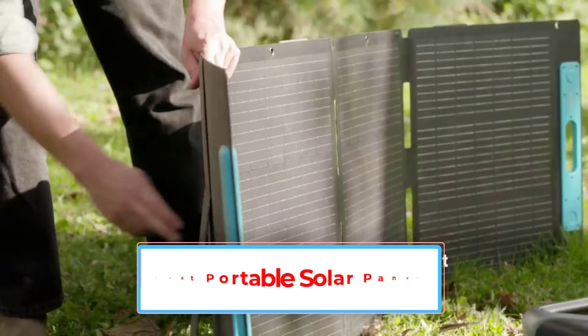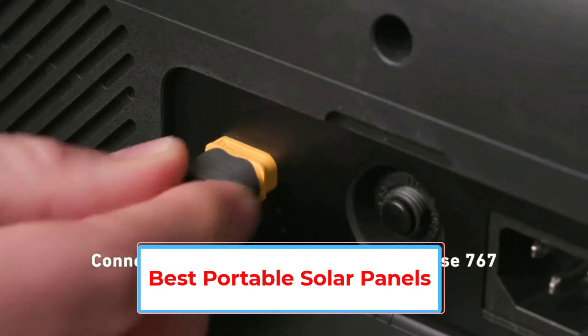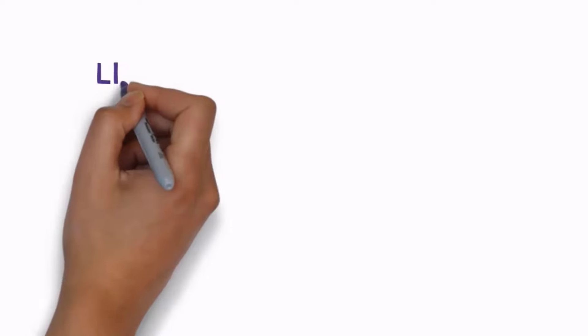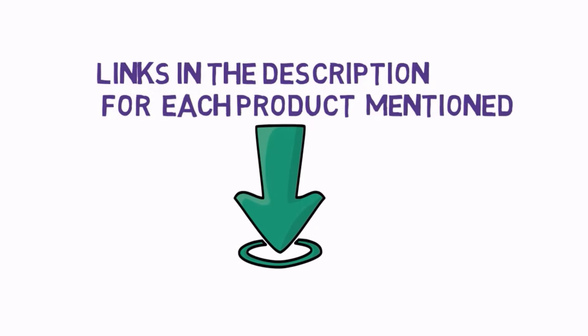Are you looking for the best portable solar panels? In this video we will look at some of the 5 best portable solar panels on the market. We have included links in the description, so make sure you check those out to see which one is in your budget range.